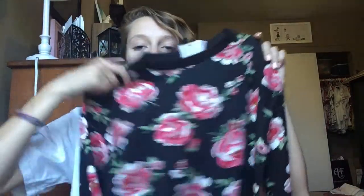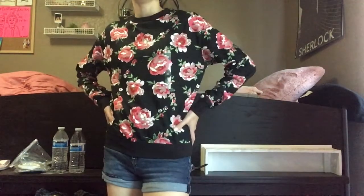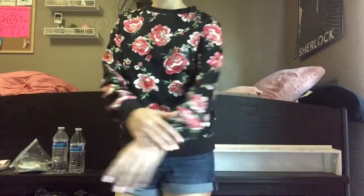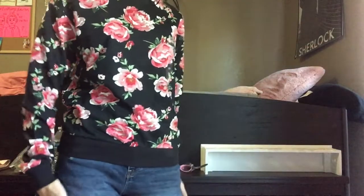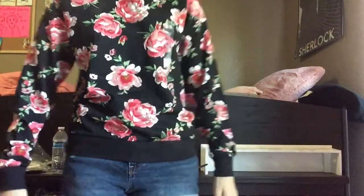Next up is stuff from H&M. The first one is this really cute flowered long sleeve — it's more of a business sweater, not too soft, which I think is just for the factor of being dressier. It's really nice though — I like the pattern and it's kind of loose fitting, which is good because it would be unbearable if it were tight with this fabric.